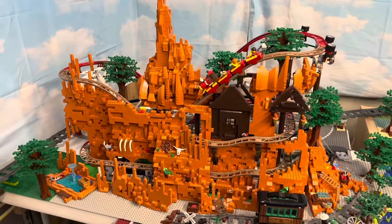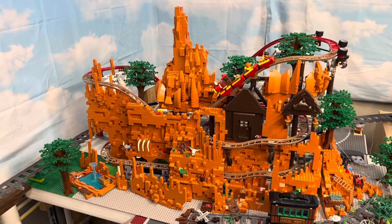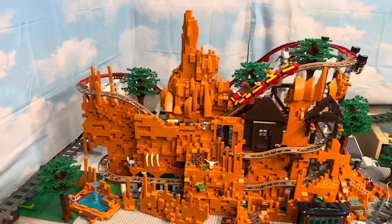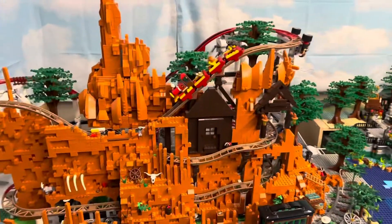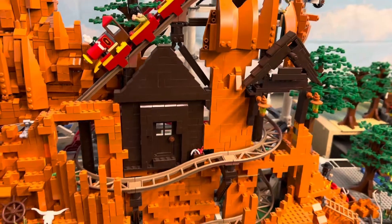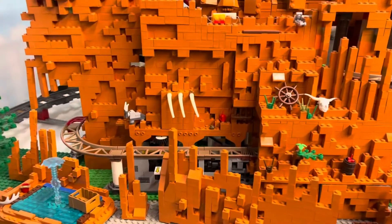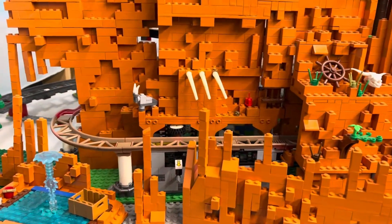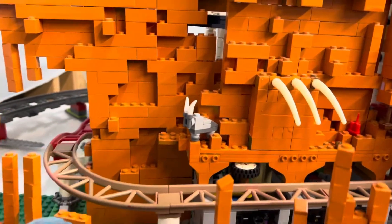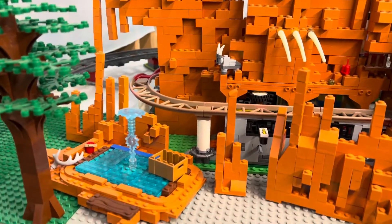We used the roller coaster as the main ride structure and then built the mountain around it — that was the plan and I think it turned out really well. We've got a couple of mountain houses that the roller coaster comes through, and we've got a skeleton coming out of the halfway-eroded wall that you go under at the end of the ride.